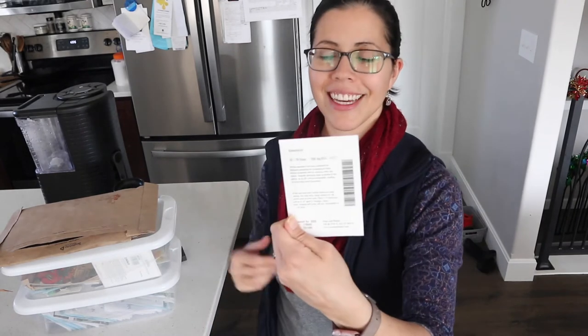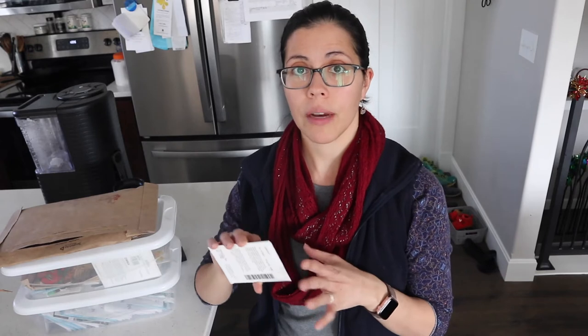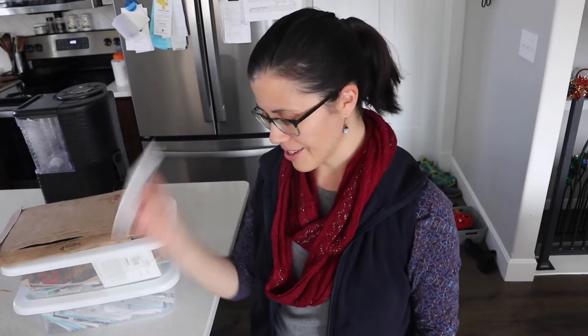Then we have spearmint, also known as garden mint or common mint. I have a lemon mint and lemon balm, so I wanted an actual minty spearmint — this will be great for tea. A friend on Instagram told me that spearmint tea with milk or cream is actually really good. I never would have thought to add dairy to mint tea, but she said it's just so good, so I really want to try that.